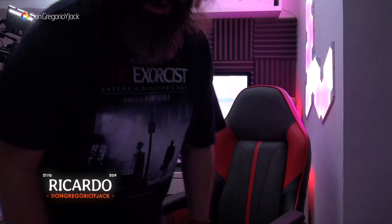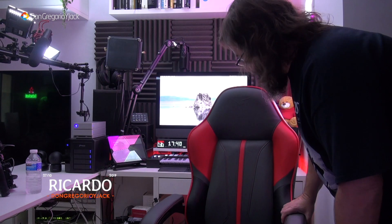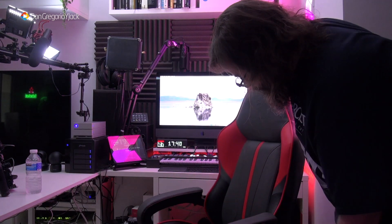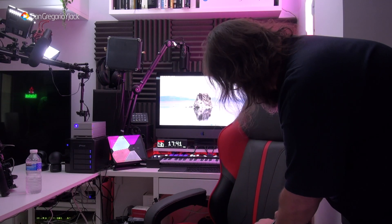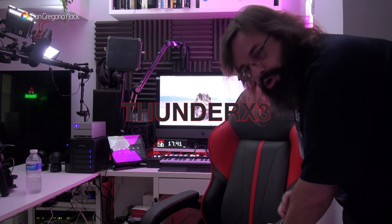How are you doing? Have you had a surprise or not? How are you looking at my new seat? Don't tell me that it's not cool, elegant, beautiful design... What a piece of seat! Today we're going to talk about this seat from Thunder X3, the BC1 Boss.